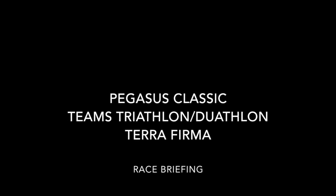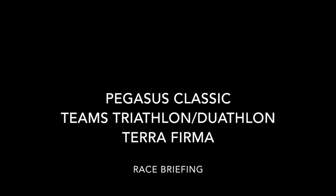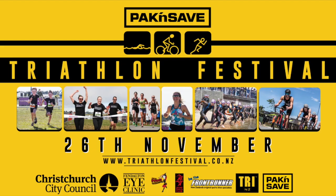Welcome to the online briefing for the Pegasus Classic, the Fenelton Eye Clinic Teams Challenge, and the Terra Firma. Special thanks to our sponsors: our key sponsor Pack and Save, also to Fenelton Eye Clinic, Frontrunner, Christchurch City Council, and our other team of sponsors.